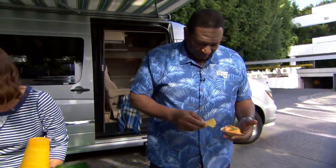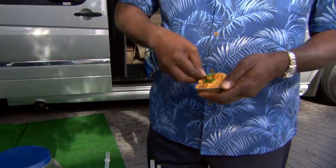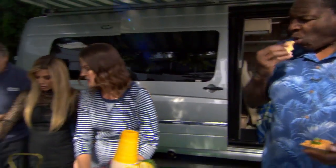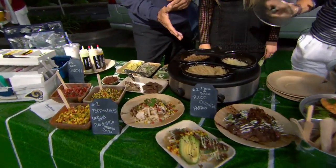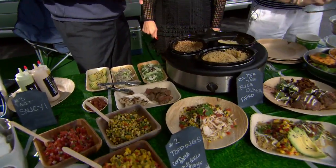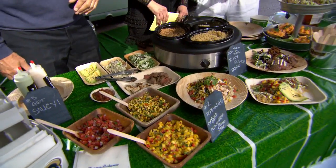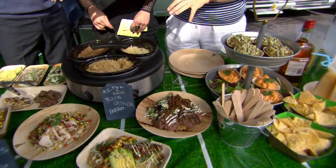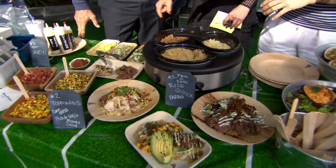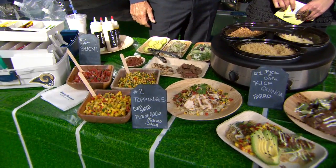Everything's interactive here. Now we're going to have our bowls. This is a great crock pot that's going to keep all of our bases nice and warm. We've got rice, quinoa, and farro — it's the Italian pronunciation. This is nice and healthy but you still get a hearty meal. You start with your base, pick your proteins — steak or chicken, which you have pre-grilled.